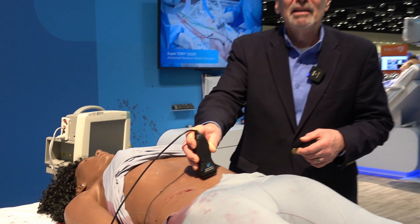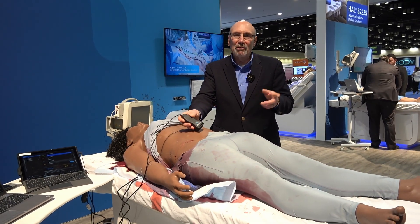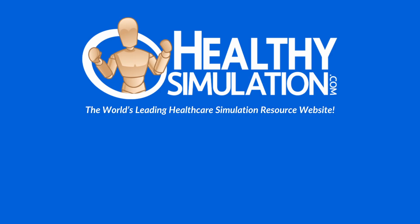So this is Phoebe, the world's most advanced adult female trauma simulator. To gain more information, you can learn more at gomard.com. I'll see you in the next one.